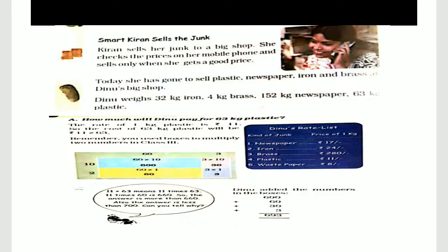Welcome, grade 4 students, to the 6th part of the video of chapter number 6, The Junk Cellar. We have to continue from here.